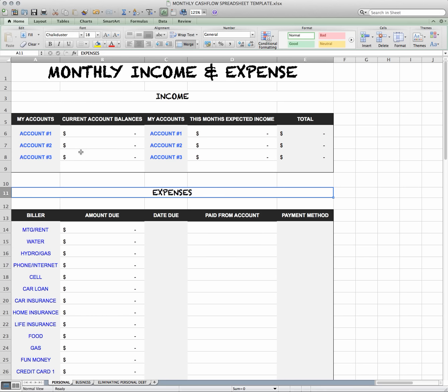Before we even get started, you guys should grab all of your bills — every bill, every service that you pay for. I want you to gather all of them. What you can do is pause this video, go run and grab them, and then pick it back up once you have them.